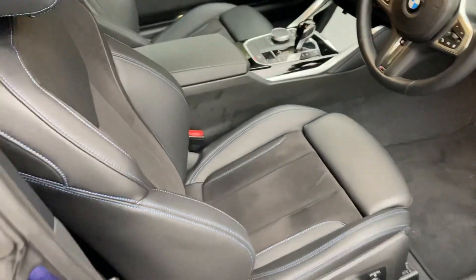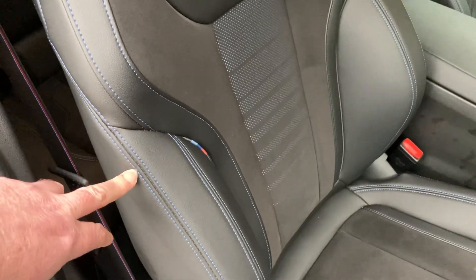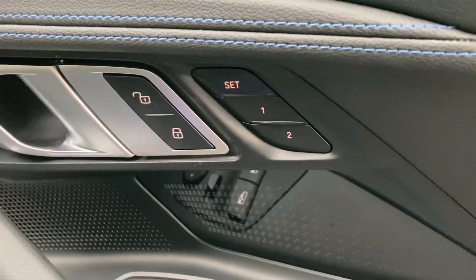Let's have a look on the inside. You've got the Alcantara Sensatec seats with blue contrast stitching — nice little M colours there, which also continues on into the seatbelts. The seats themselves are electric, so you have fully electric seats in the front, and they've also got two-position memory as well.